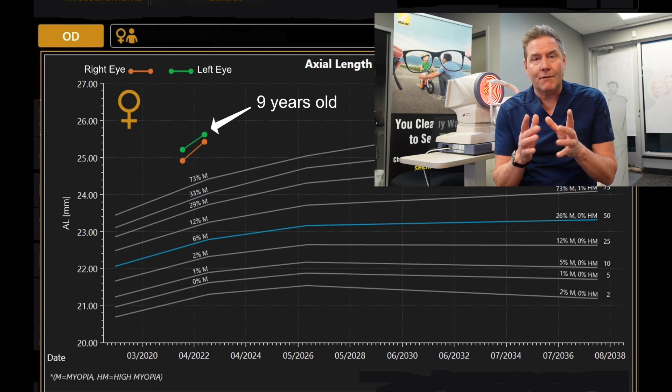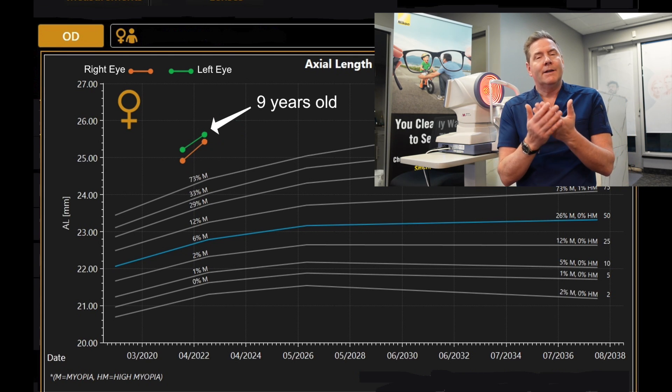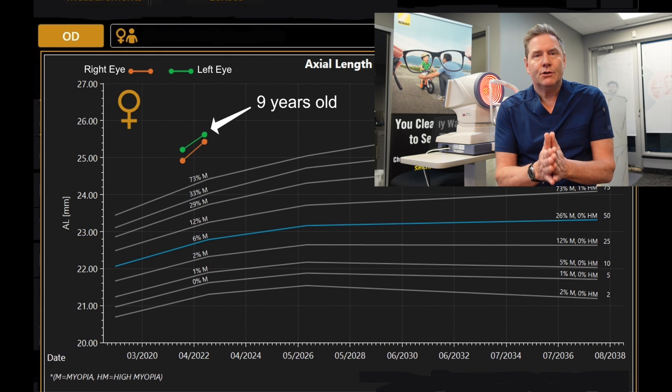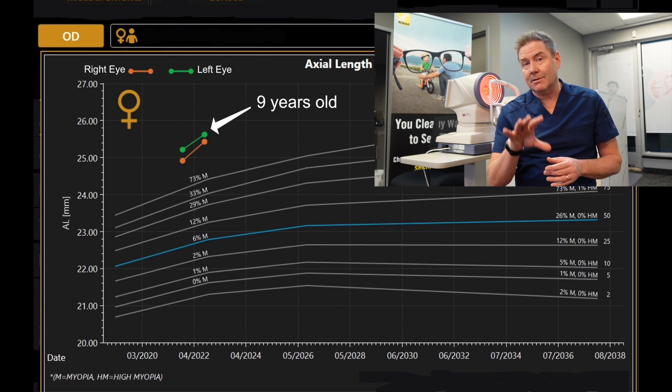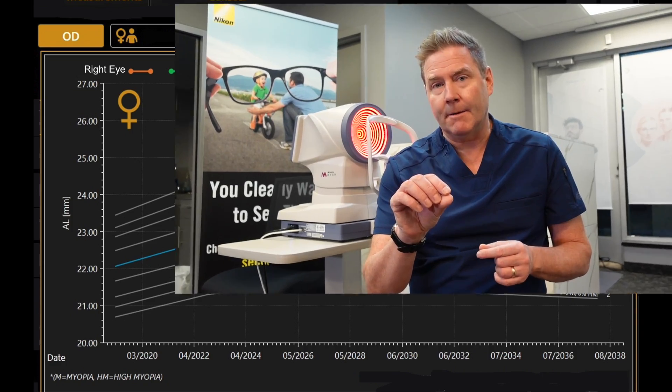I saw them the next year when the girl was nine. We took another measurement of her axial length and her eyeball was growing even more. I again recommended we consider low dose atropine eye drops to slow down the progression of the myopia. Again, for whatever reason — the family got busy, lots of other things going on, other priorities — they chose not to choose that option.